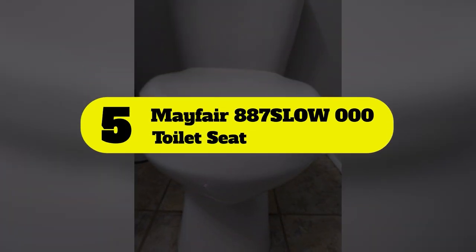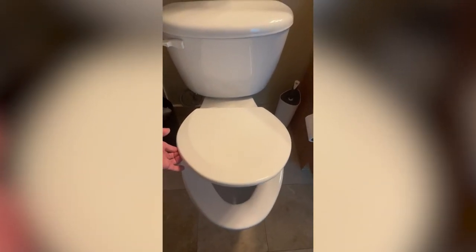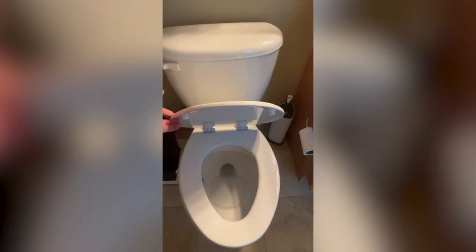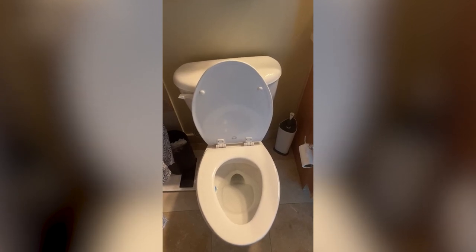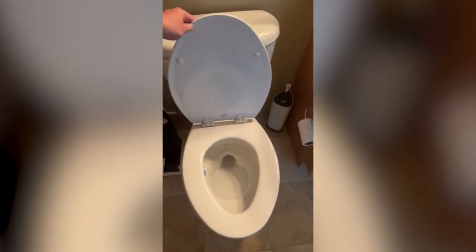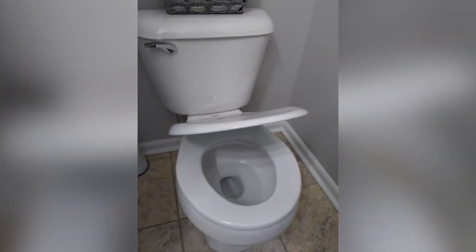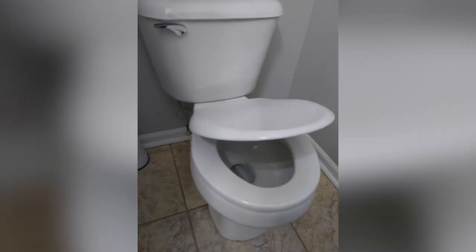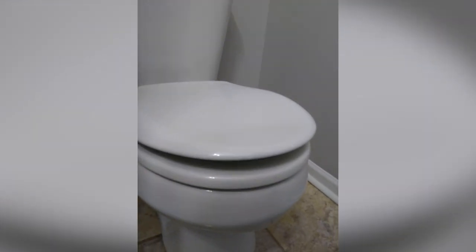Number 5: Mayfair 887 Slow 000 Toilet Seat. The Mayfair Affinity Slow Close Toilet Seat is made with a round shape that fits most common toilets produced by Kohler, American Standard, Toto, and many more, so users won't have to be overly selective when choosing a toilet seat for their home. It has reinforced nylon bolts and fasteners to help prevent rusting and corrosion that can be a problem with metal fasteners. The durable plastic construction is both flexible and strong, allowing the seat to resist cracking, chips, and stains. This toilet seat also features a slow-close system to prevent it from slamming shut in the middle of the night and waking up the whole house. The quick-release hinges are easy to install, and they make it possible to quickly remove the toilet seat for a thorough cleaning without having to remove the bolts.